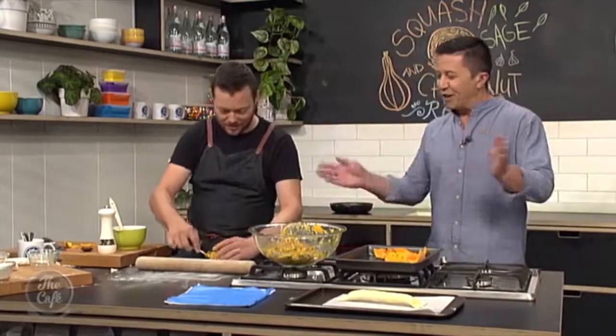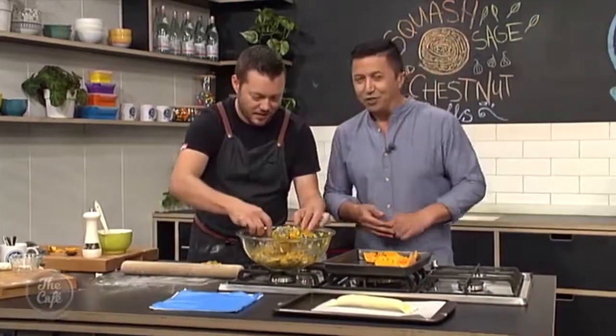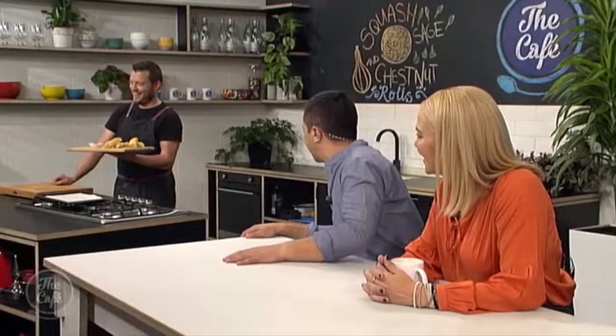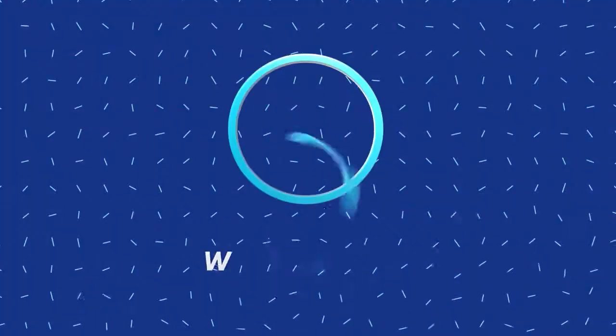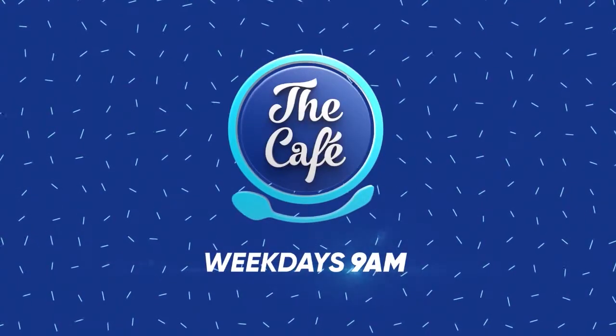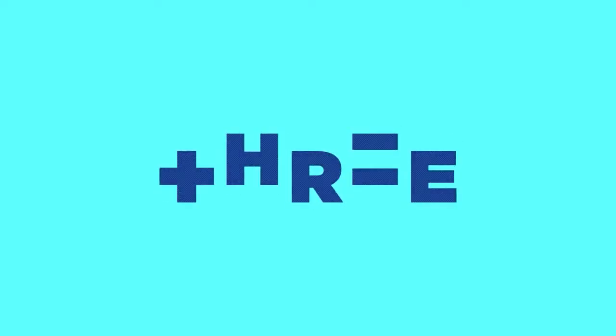And that's it! We'll keep filling them up, get a couple in the oven, and show you the finished product very soon. They are done and cooked — chop them up, a little bit of sauce on the side, and you can get stuck into them.